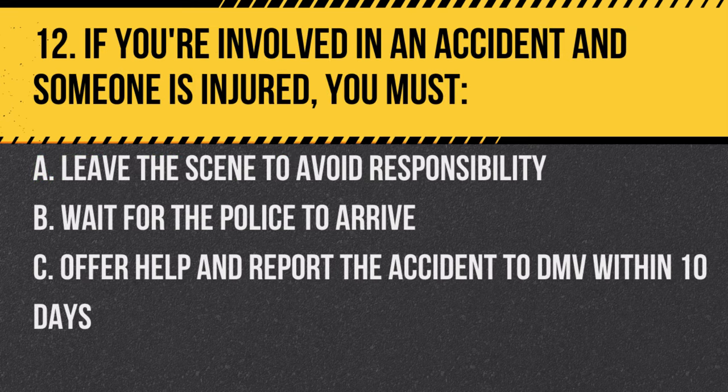Question 12. If you're involved in an accident and someone is injured, you must: A. Leave the scene to avoid responsibility. B. Wait for the police to arrive. C. Offer help and report the accident to DMV within 10 days. Answer: C. Offer help and report the accident to DMV within 10 days. It's important to ensure everyone's safety and fulfill legal responsibilities.